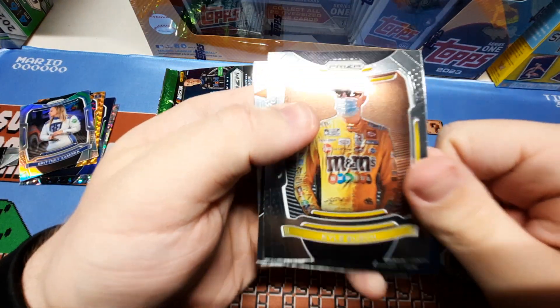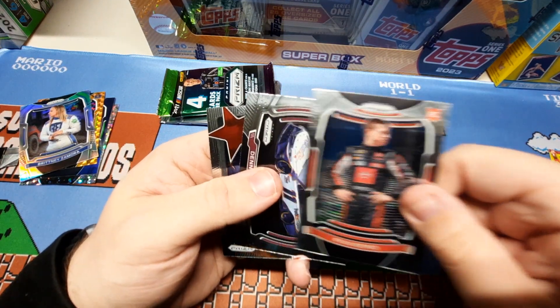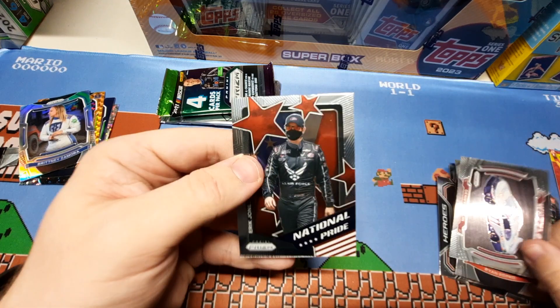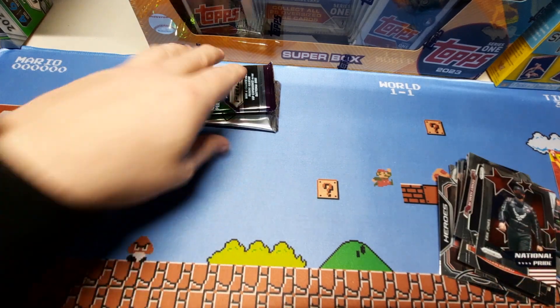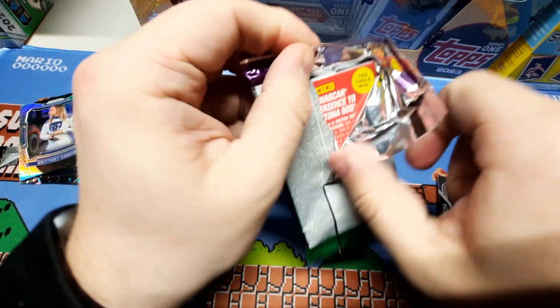We have Kyle Busch, Ryan Repco, Wheels of Denny Hamlin, National Pride — Eric Jones. One more pack and then the bonus pack.